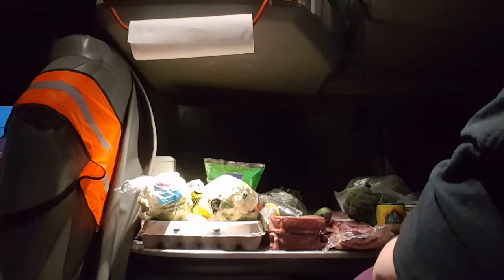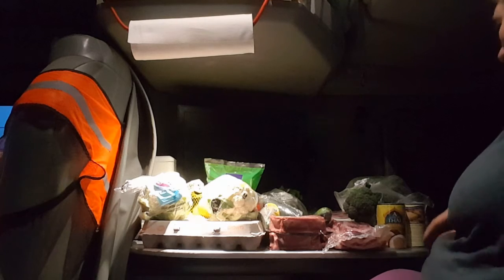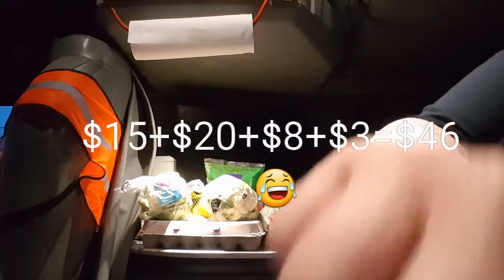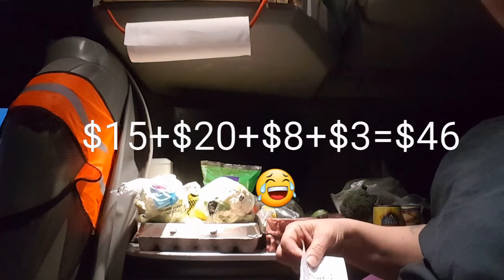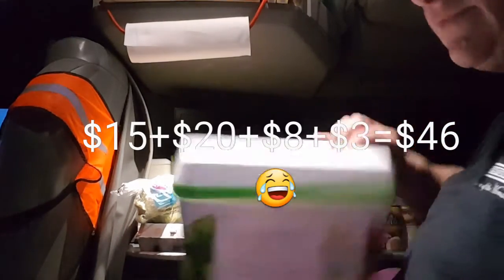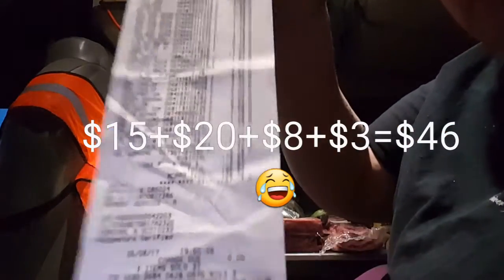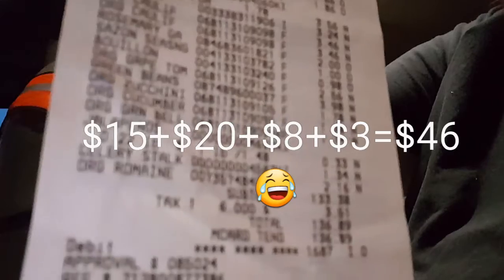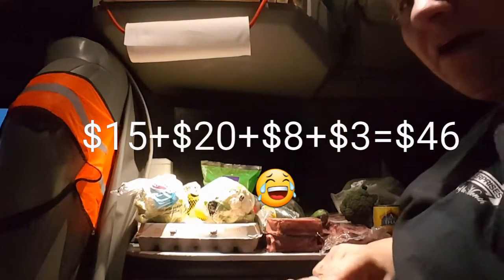That was pretty much my haul. I did get a couple of expensive things this week, but let me break it down - $15 for the underwear, $20 for the container organizer, and another $8, so that's $43 just on those three extra items alone. That's the bottom line. I'll try to show you the receipt - not sure if it's in focus, but you get the idea.